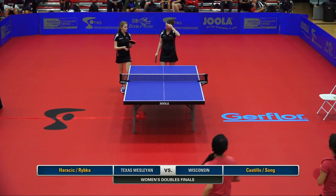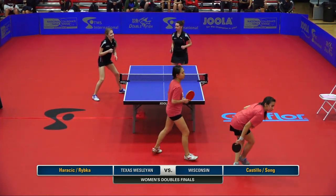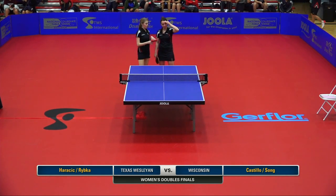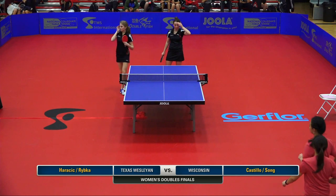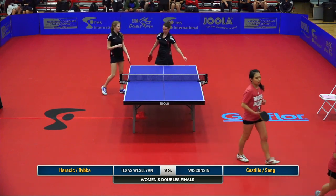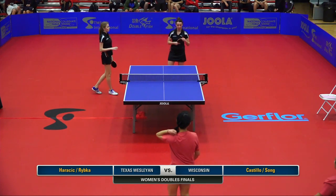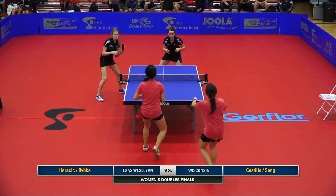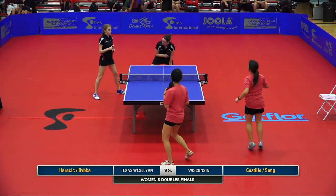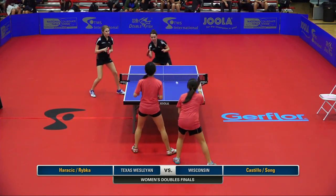In doubles, the communication between partners is always something you really want to have — you guys want to be on the same page. The girls have to know exactly where the other girl's going to move. Not both teams are lefty-righty, but Texas Westland is, and that might actually be the decision-maker here. The fact that the Texas Westland team can use both forehands from the middle of the table really helps and definitely gives them more weapons.